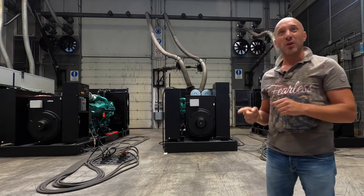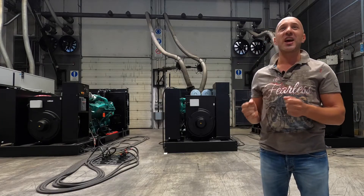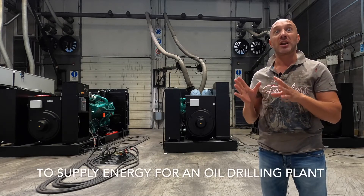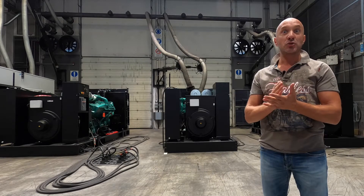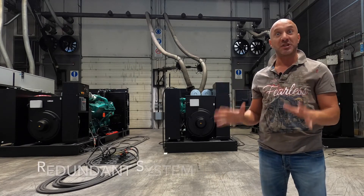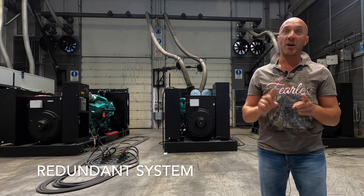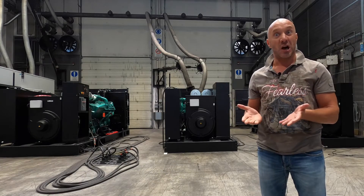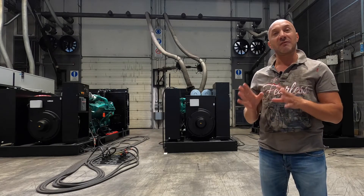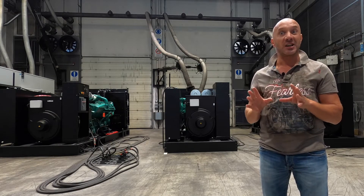The three gensets will be mounted inside three containers and will be located in a remote part of Russia to supply energy to an oil drilling plant. The two units will work synchronized and the third unit will be acting as redundant in case one of the two main units stops. This is to guarantee the maximum reliability, flexibility, and safety to the site.